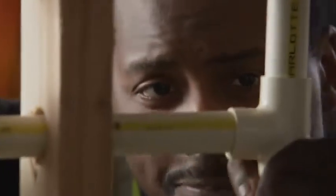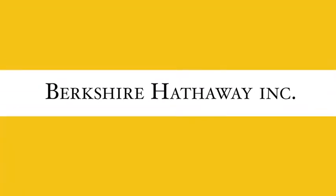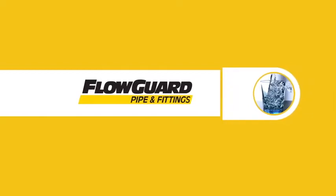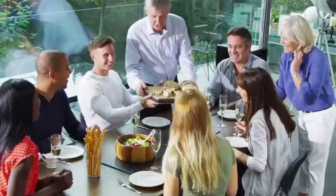We know reputation is important to all professional builders and contractors. As part of a Berkshire Hathaway company, FlowGuard piping systems from Lubrizol represents an investment in integrity, quality and long-term value. With your choice to use FlowGuard piping systems, you can be certain you're investing in the best piping system for your homes, your customers and the community.